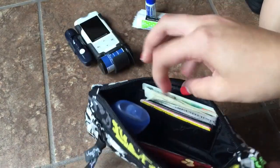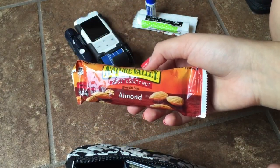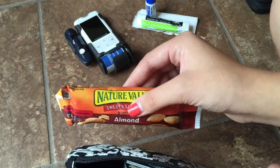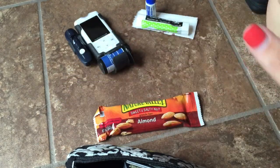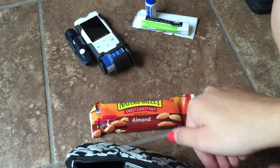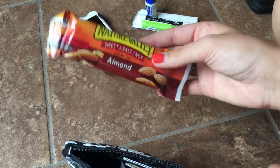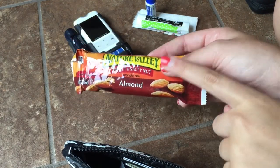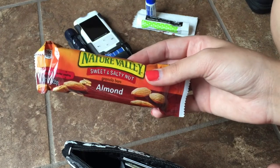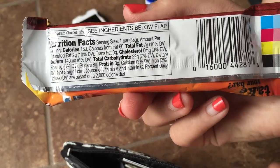I hate glucose tablets — I despise them, they're disgusting. So I stick to granola bars. I love granola bars; they raise my blood sugar really well for my body. I like the Nature Valley Sweet and Salty ones because they come in almond, cashew, and peanut varieties, and they all have protein, which helps raise your blood sugar. The almond one has 22 carbs, and they're really easy to take with me.